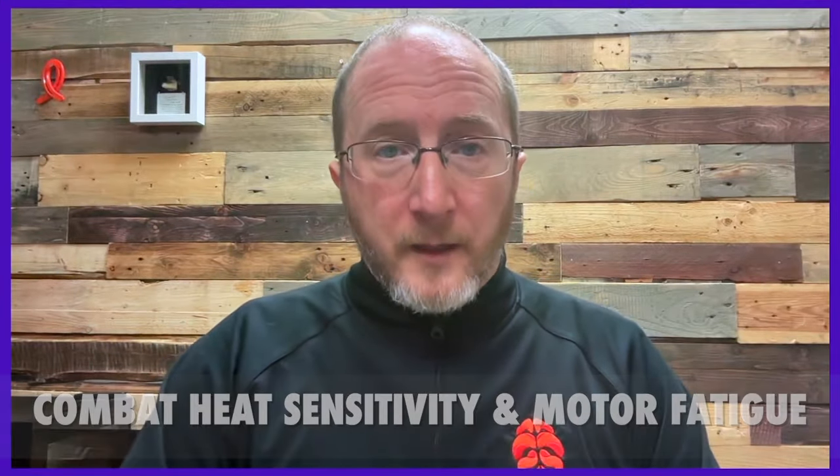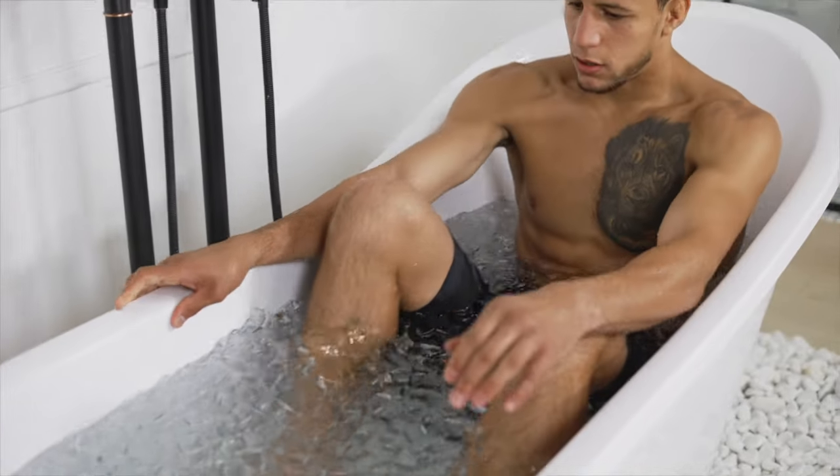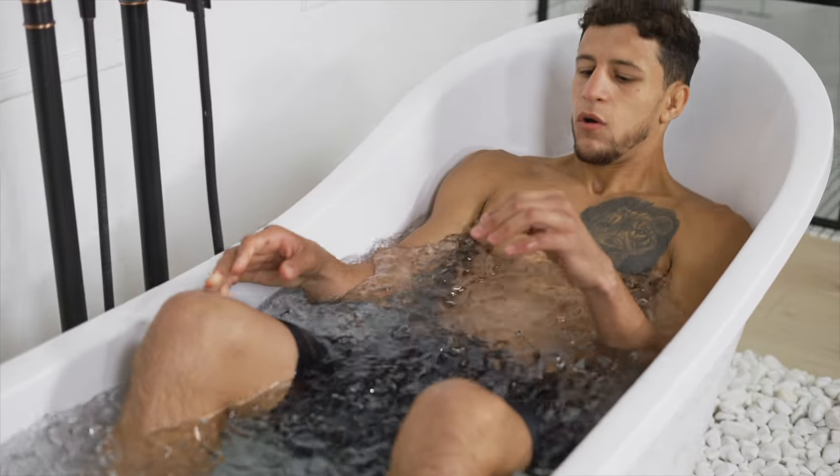So grab a pen and paper and let's jump in. The first topic to tackle is heat sensitivity and motor fatigue. Unfortunately, it's all too common in the setting of multiple sclerosis that when someone begins to exercise and they raise their core body temperature even just one degree, it can cause old areas of neurological damage to literally short circuit. They can develop a weak leg, a numb leg, or they can lose vision — and this can really put a cramp in your exercise plans. Fortunately, using cooling devices can help thwart this quite handsomely.